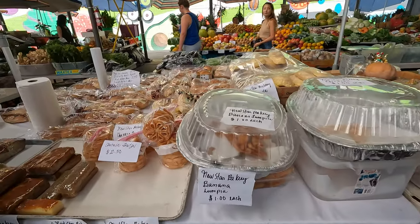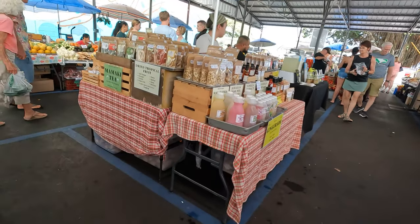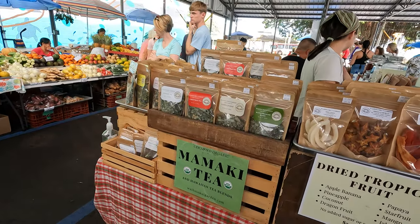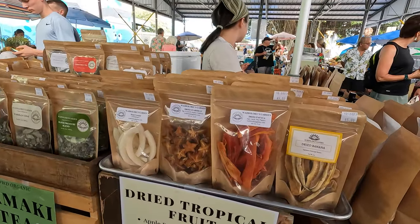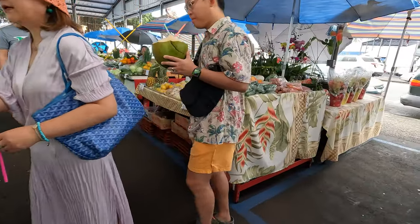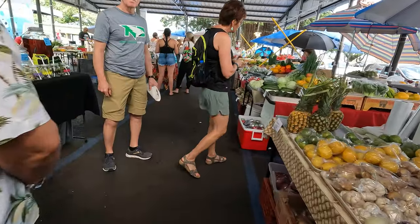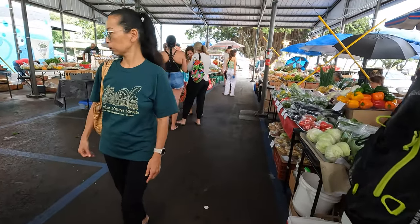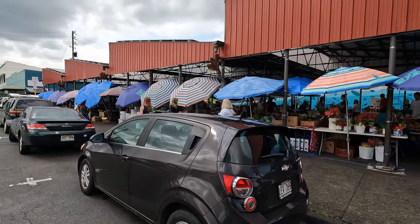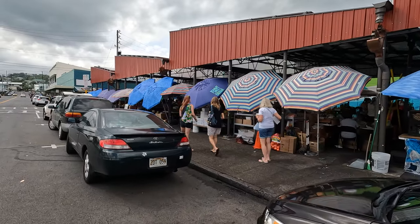There are even bakeries selling dried tropical fruit, and a really good shave ice and ice cream stand. It definitely creates a central hub where people come to pick up what they need for today's cooking.